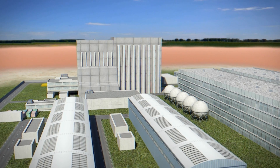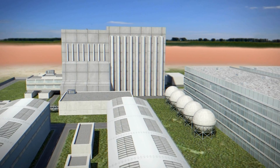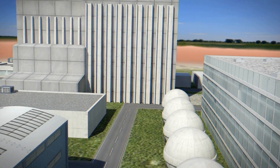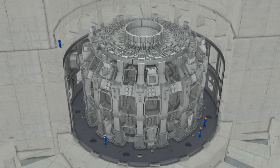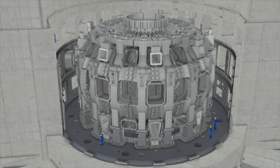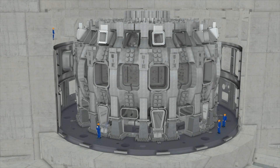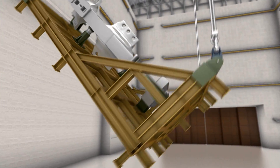The principal assembly activities will be performed in the tokamak building, where the ITER device will be installed inside of a partially embedded concrete bioshield. For the duration of assembly activities, the tokamak building will be operated as a clean area and maintained at a constant temperature to avoid dimensional changes in the largest components. Pre-assembly activities will take place in the adjacent assembly hall.